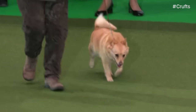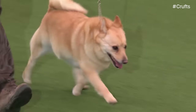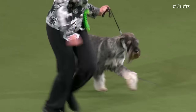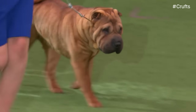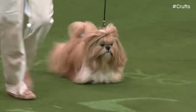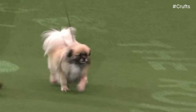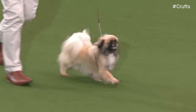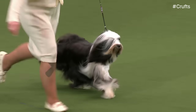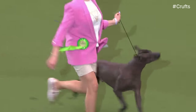Next we have our Schipperke — another Spitz type dog, a barge dog from Belgium. And our Best of Breed Schnauzer, the standard size — a German breed with this wiry top coat. And the Shar Pei here coming into the ring — 39 of them entered this year. And now we have the Shih Tzu, with that arrogant carriage. Our Best of Breed Tibetan Spaniels, followed by our Best of Breed Tibetan Terrier, all the way from America. And representing the import register, we have the Xoloitzcuintli — the Aztec breed.